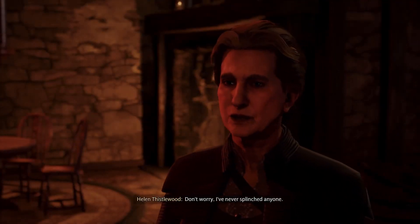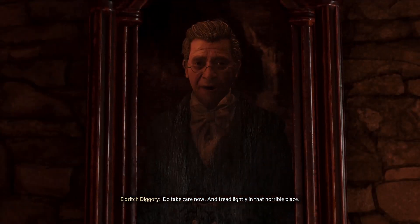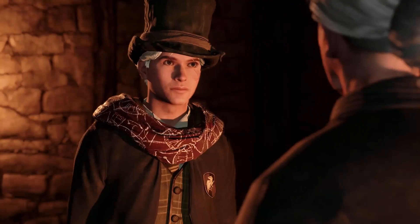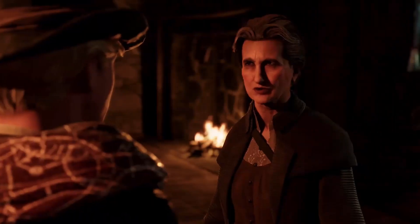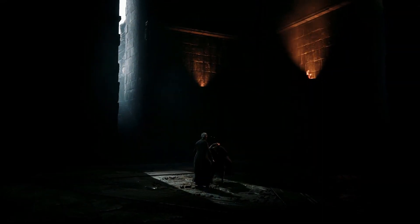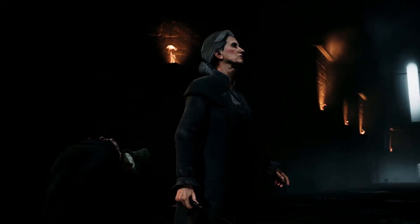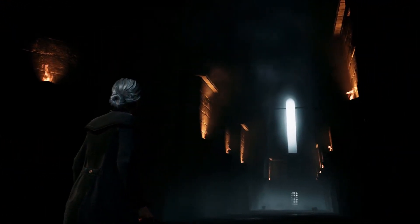My name is Broly and welcome back to the channel. The story of Hogwarts Legacy takes players on a magical journey through the Harry Potter universe, visiting iconic locations and meeting recognisable characters along the way. It also places some of the wizarding world's most powerful spells at your fingertips, and among these are the three unforgivable curses. If you are a witch or wizard who leans towards the dark side, here's how to unlock them.